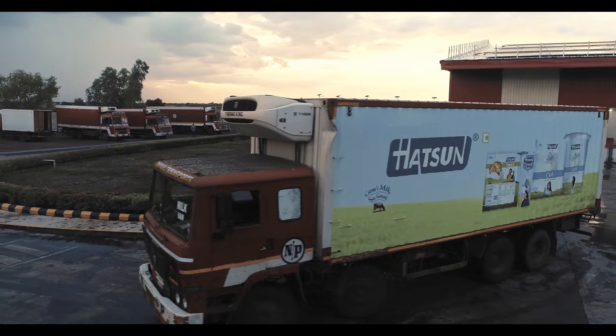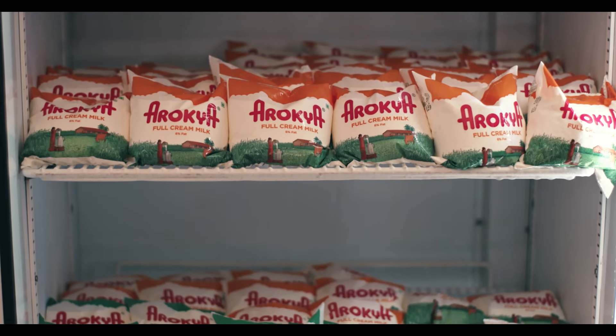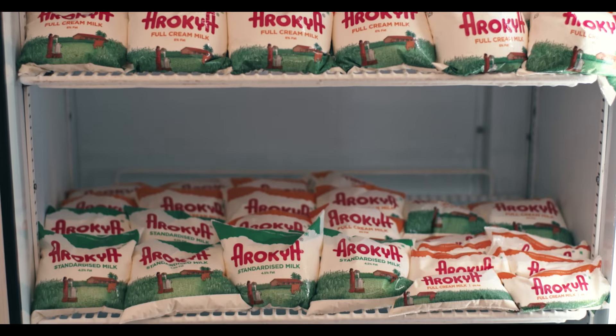Arun Ice Cream is the market leader of South India. Our product Hudson is almost available in every state. Arun Ice Cream is supposed to be the largest selling private milk brand in the country, and we are marketing almost everywhere in India.